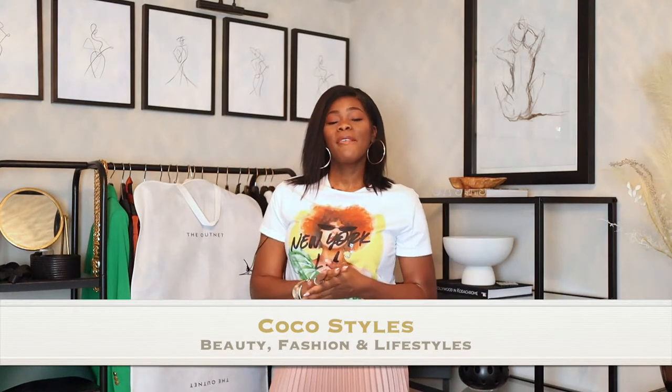Welcome back to my channel guys, it's Coco Styles. On this channel we talk about beauty, fashion, and lifestyle. Today's video I'll be showing you guys the infamous Highland Stuart Weitzman white spin boots.